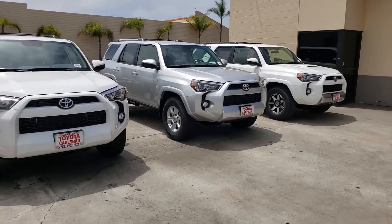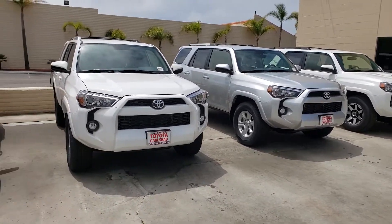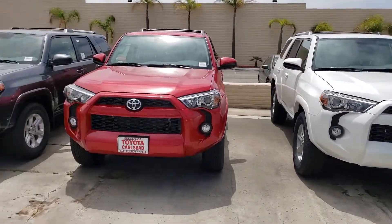Hey Juan, Steven from Toyota Carlsbad here. Just want to show you a video of the 4Runners we have. We have quite a variety of them.